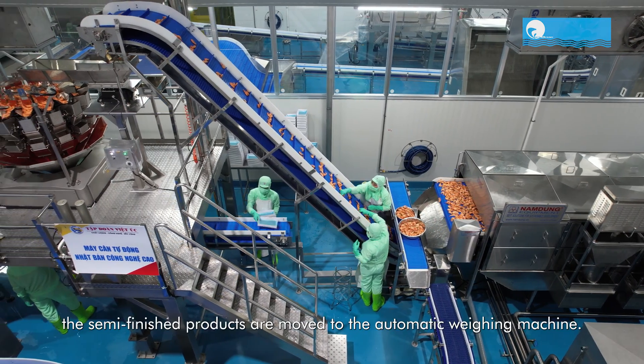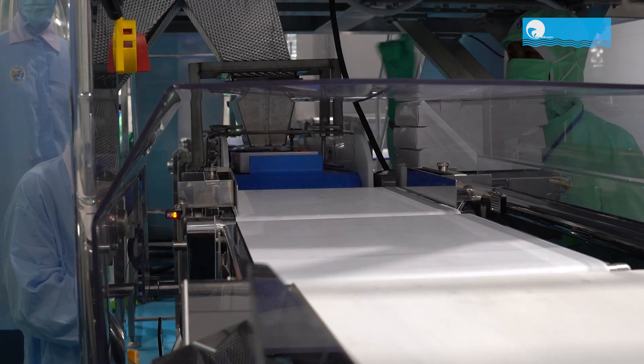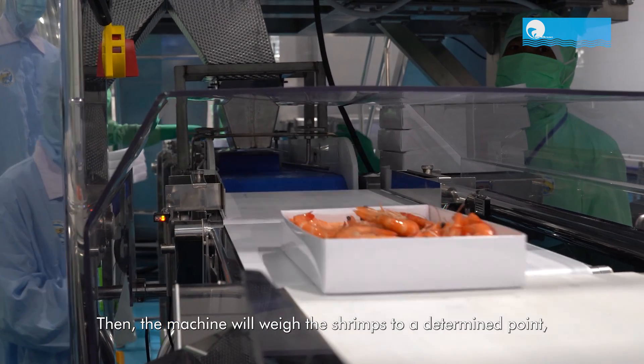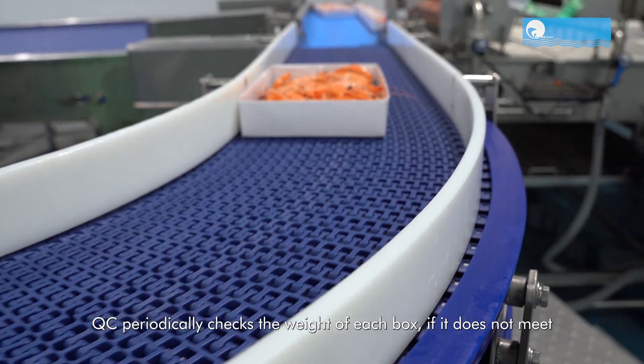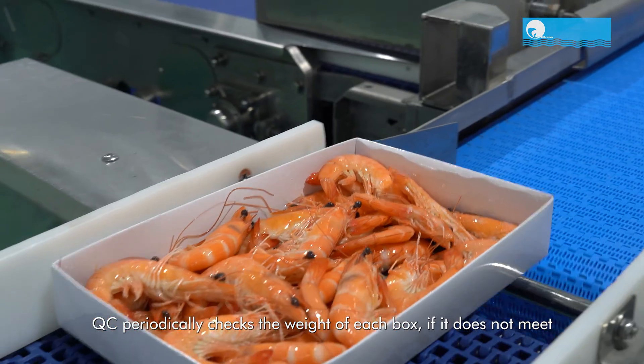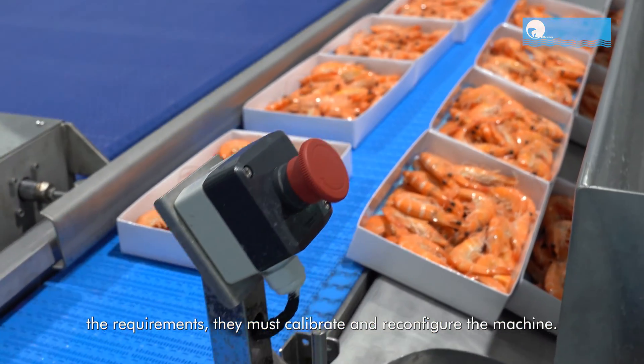After cooling, the semi-finished products are moved to the automatic weighing machine. The machine will weigh the shrimps to a determined point before putting them into the box below. QC periodically checks the weight of each box. If it does not meet the requirements, they must calibrate and reconfigure the machine.